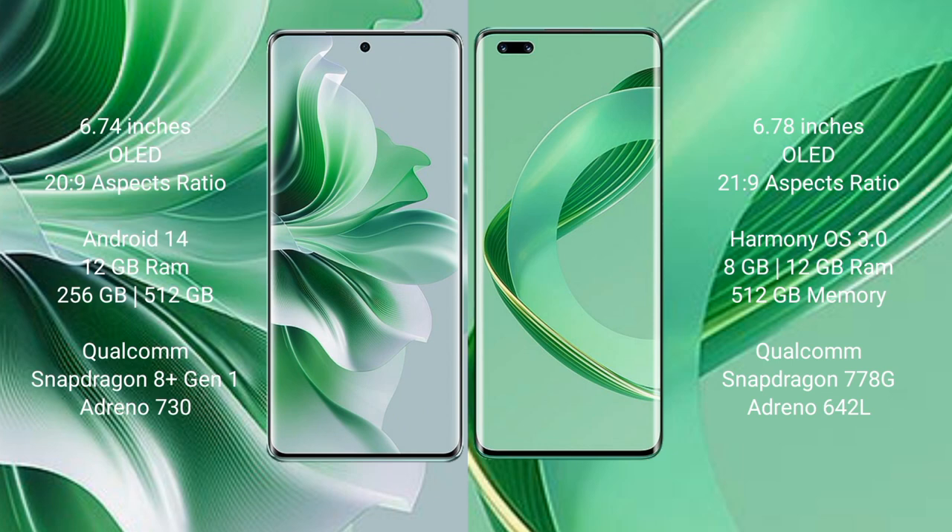Huawei Nova 11 Ultra runs on the HarmonyOS operating system. Oppo Reno 11 Pro comes with 12GB RAM and 256GB or 512GB internal storage, Qualcomm Snapdragon 801 processor with Adreno 730 GPU. Huawei Nova 11 Ultra comes with 12GB RAM and 512GB internal storage, Qualcomm Snapdragon 778G processor with Adreno 642L GPU.